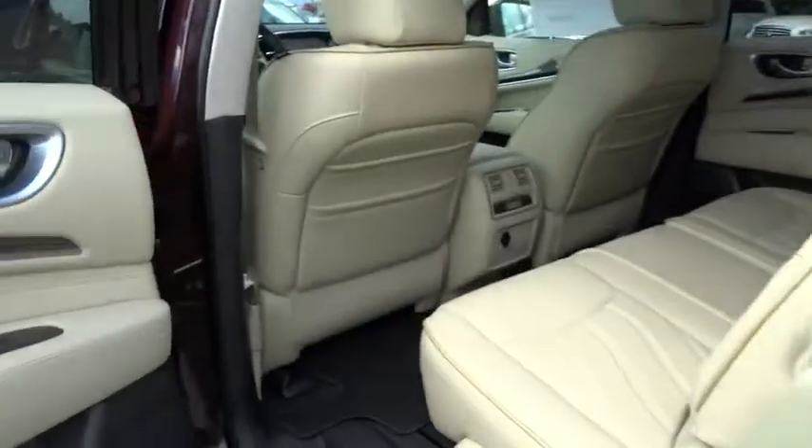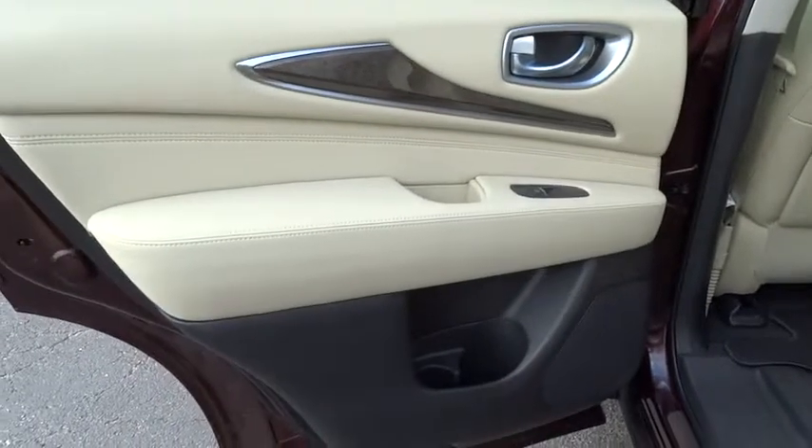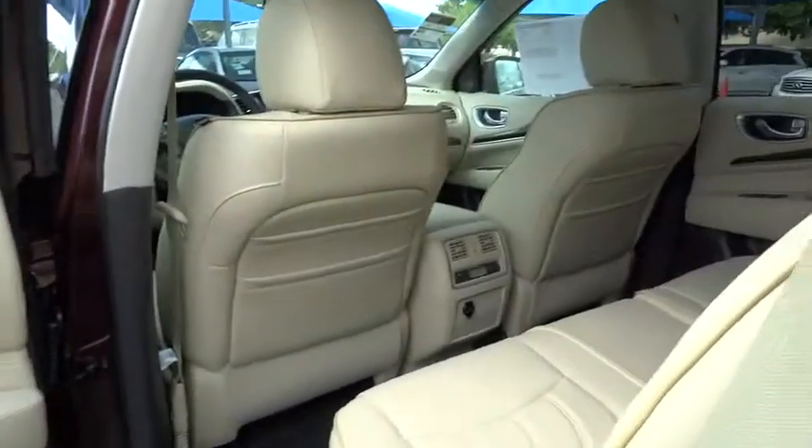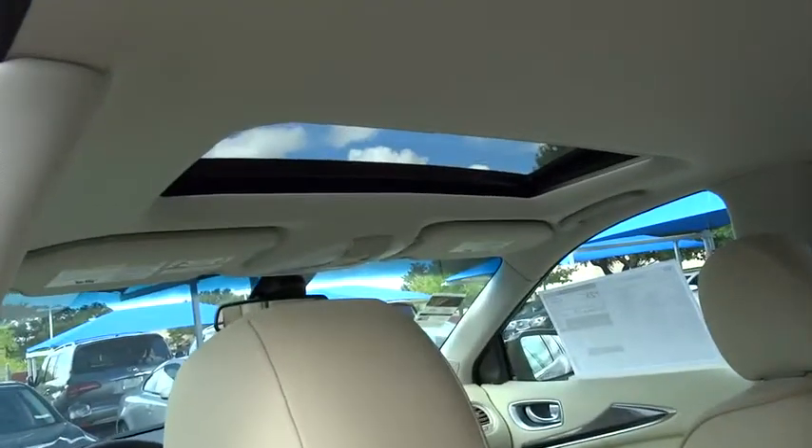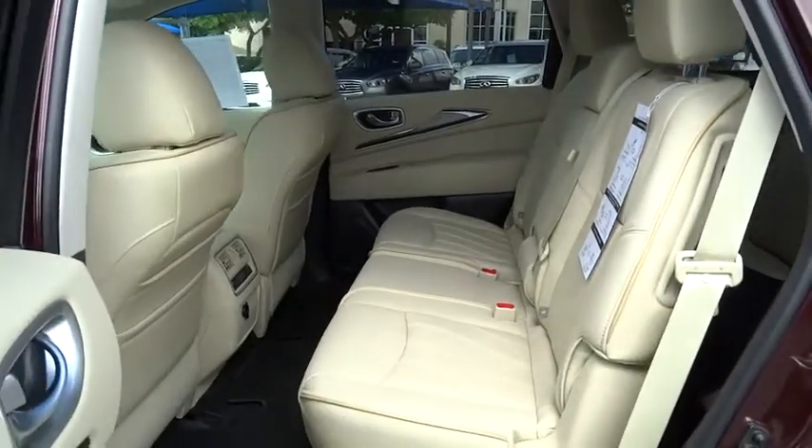Leather-wrapped steering wheel, moonroof, Bluetooth, power steering, adjustable steering wheel, driver airbag, floor mats, auto-dimming rearview mirror, PPO, aluminum wheels, four-wheel disc brakes, cruise control, and FWD.